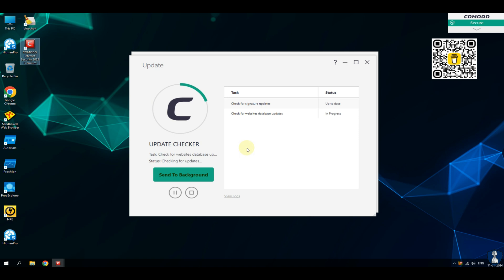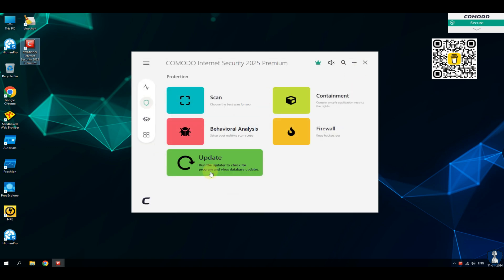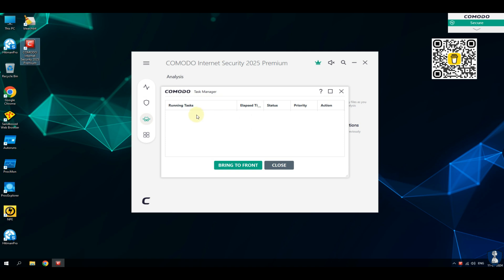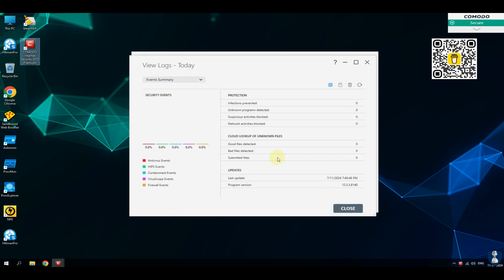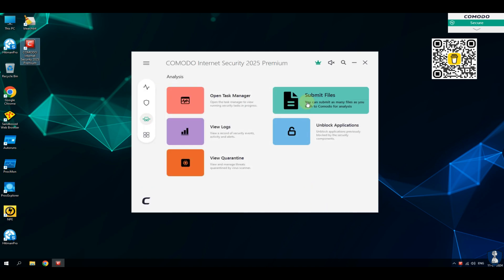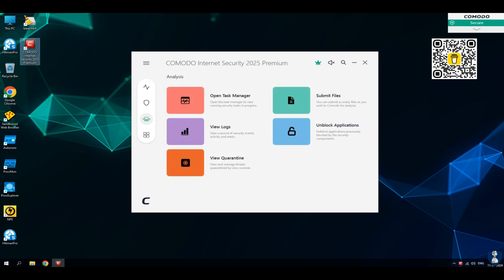Anti-malware helps to kill malicious processes before they can do harm. Komodo Internet Security also offers two tools: Komodo Cleaning Essentials (CCE), a set of computer security tools designed to help users identify and remove malware and unsafe processes from infected computers. As a lightweight, portable application, it requires no installation and can be run directly from removable media such as a USB key, CD or DVD.